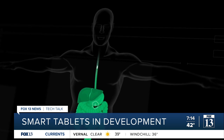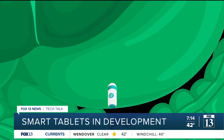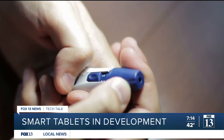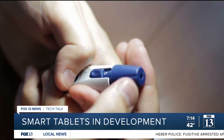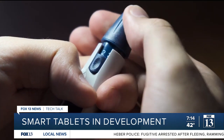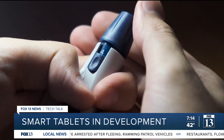The Inject Tab is the second kind of smart tablet, which would be used to deliver medications that are typically injected, like insulin. If successful, this tablet would remove the need for self-injectors. They anticipate that the cost for the Inject Tab capsule would be less than auto-injectors.